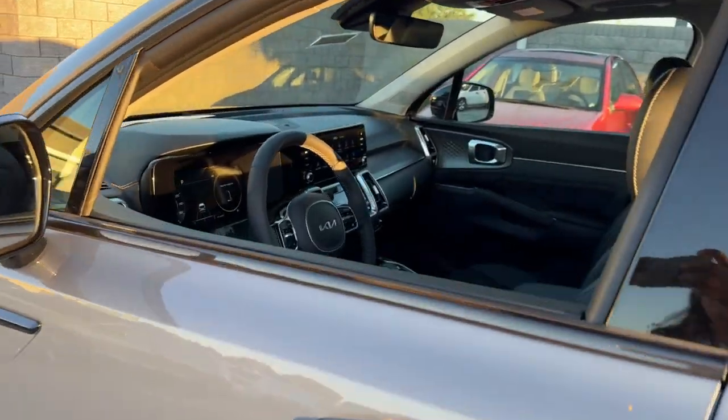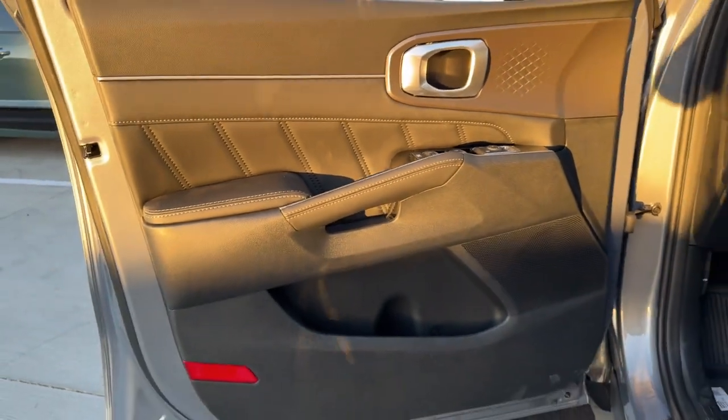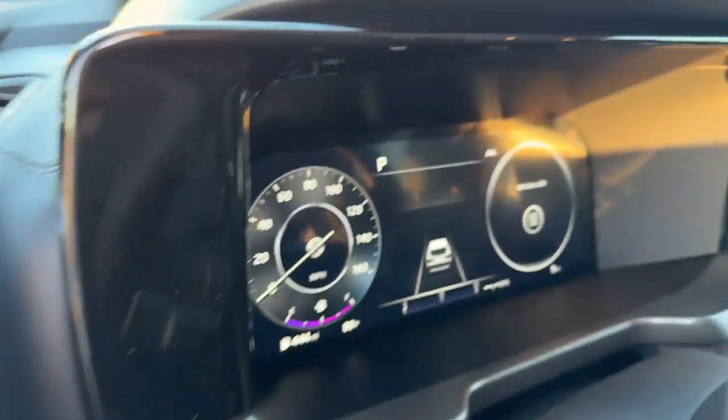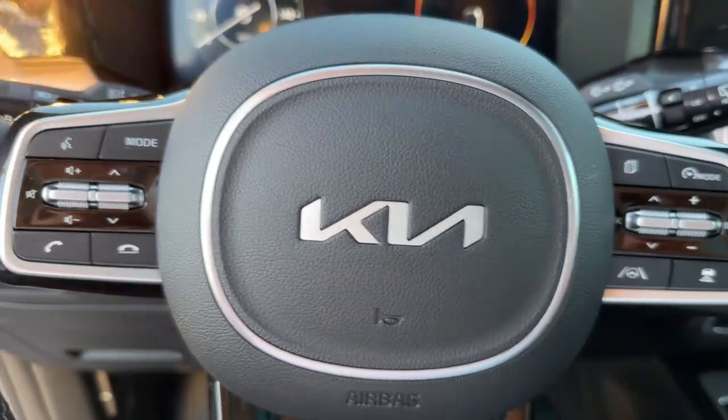The following are some of this vehicle's highlighted options: pre-collision system, panoramic roof, lane departure warning, all-wheel drive, navigation system, hands-free liftgate, keyless entry, sunroof/moonroof, satellite radio, and premium sound system.